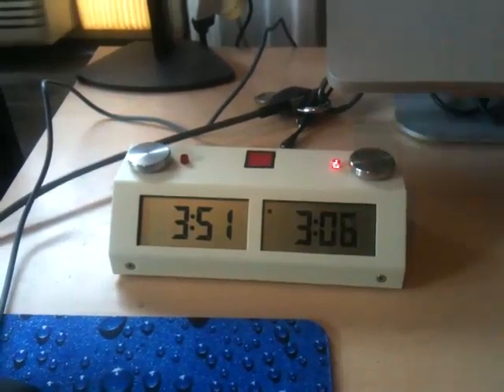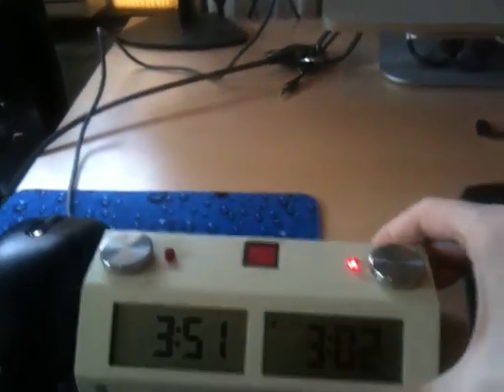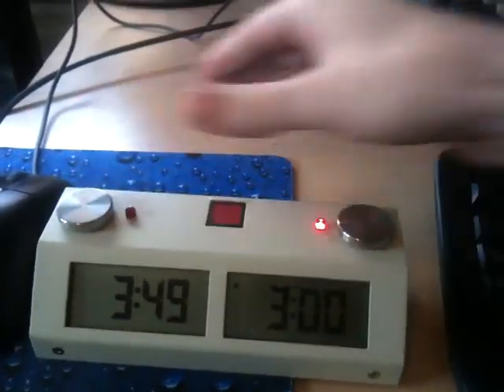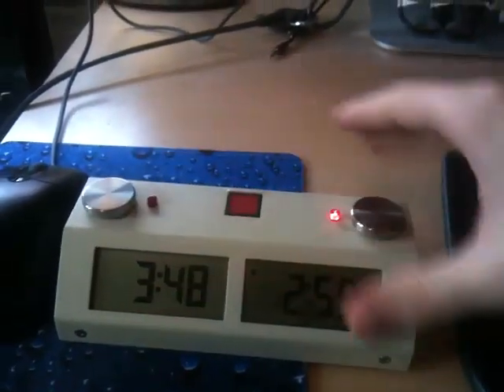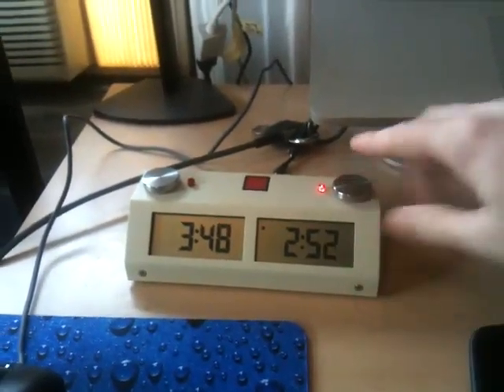There's my finger, it doesn't go back and forth, but if I move it away from my computer, it works again. Again, it breaks — it doesn't work anymore.